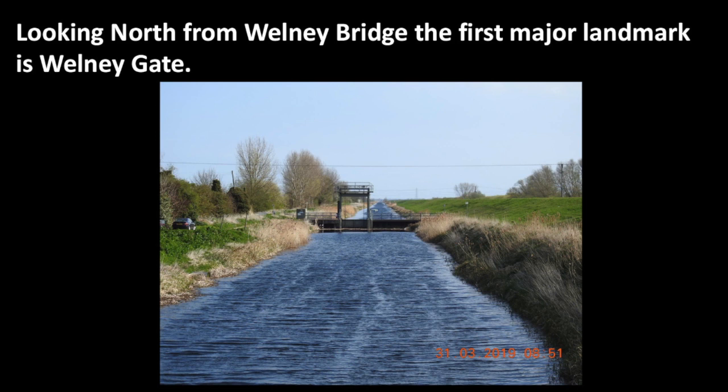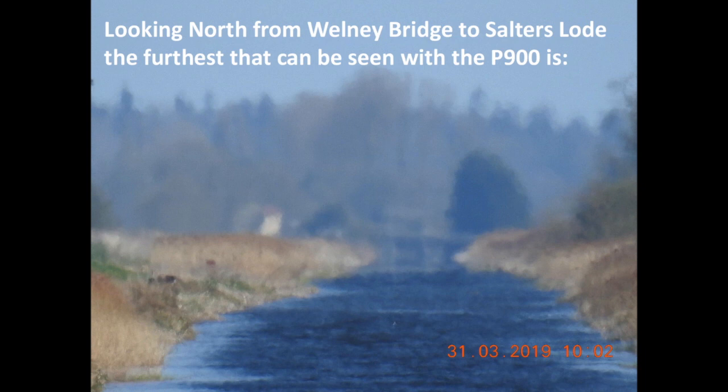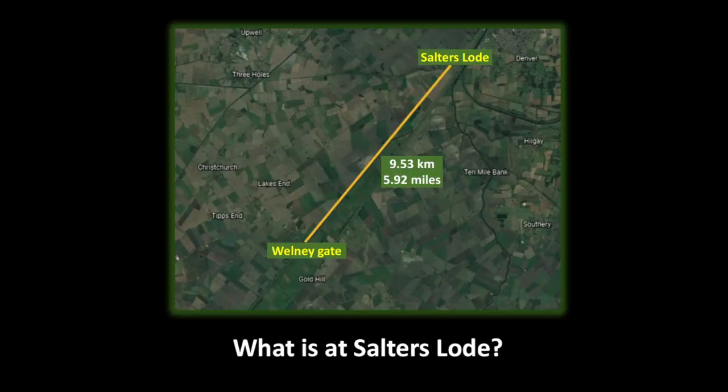Looking north from Wellney Bridge, the first major landmark is Wellney Gate. Looking north toward Salter's Load, the furthest that can be seen with the P900 is 5.92 miles or 9.53 kilometers.